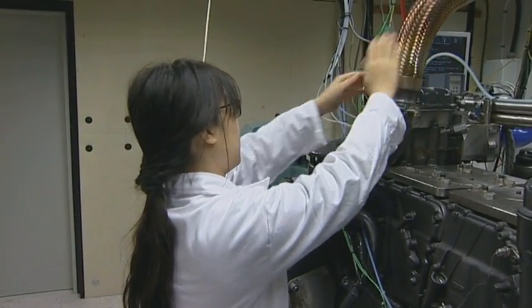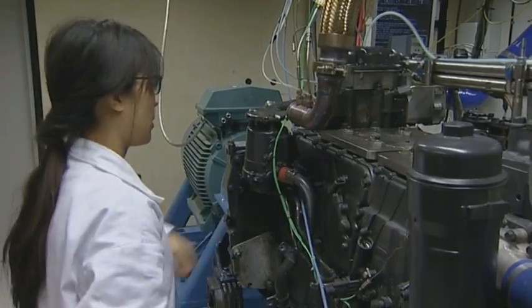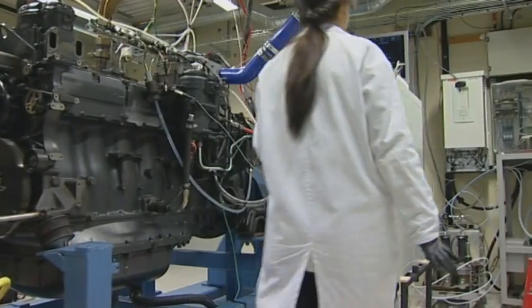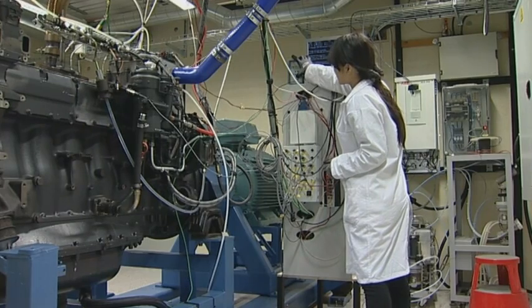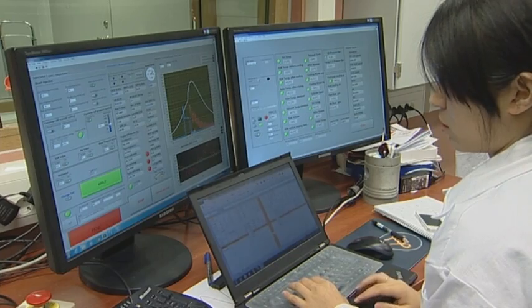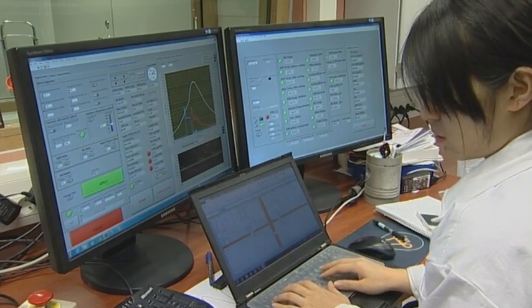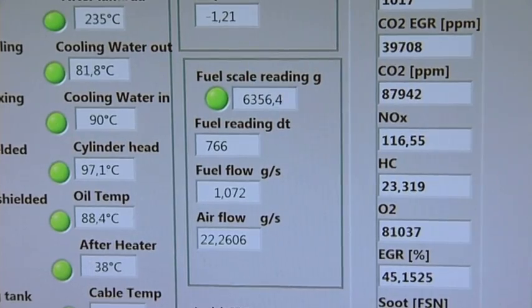Optimal combustion requires very accurate control of the fuel injection. For this reason, we measure and analyze, for example, the pressure inside the cylinder, and use the information to control the fuel injection in the best way. The proof of success is provided by measuring fuel consumption and exhaust composition with advanced measurement equipment.